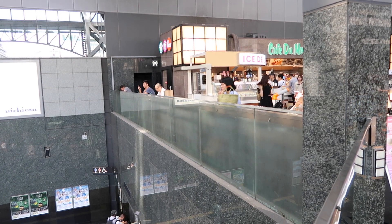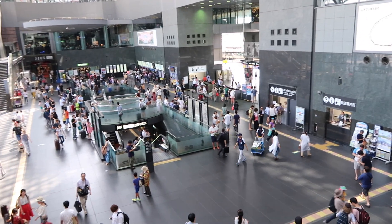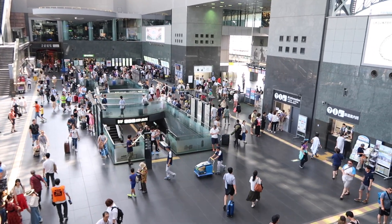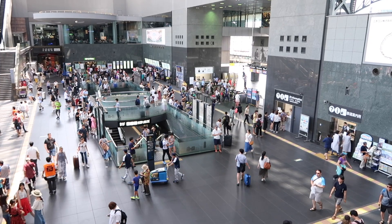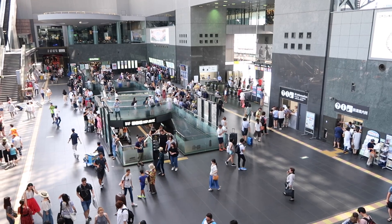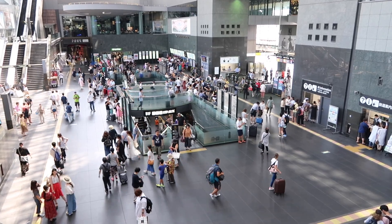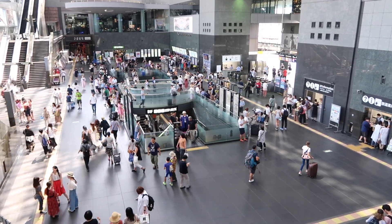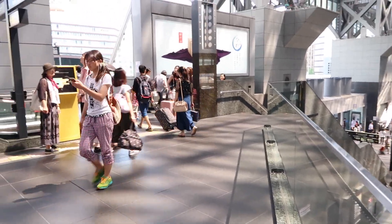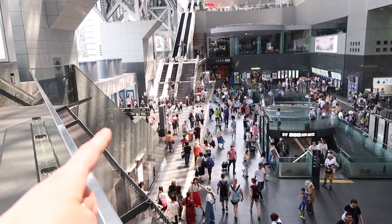I'm actually up here on a balcony level with a few cafes and restaurants. Down here is the entrance into the JR lines — the national rail lines, not the bullet trains, though you can get some bullet trains through there. Those stairs going down lead into a set of stores and restaurants which run underneath the whole complex and out into the main area outside.